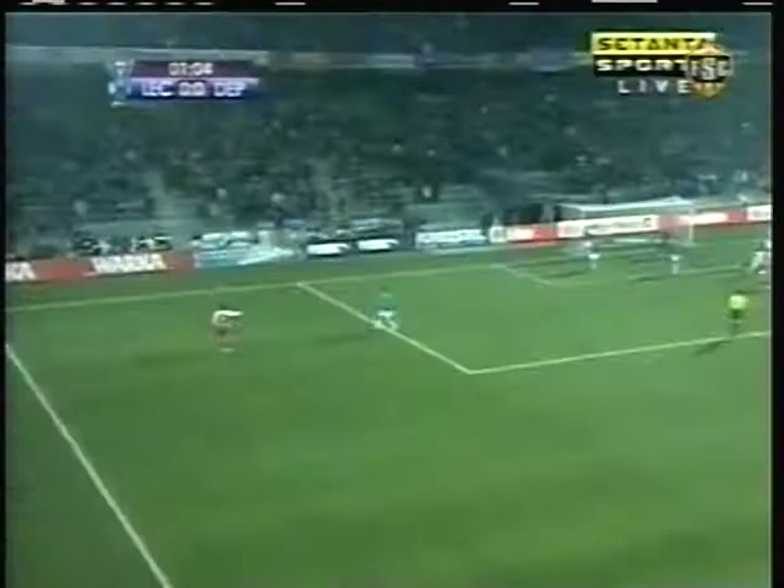Way for cut versus Deportivo La Coruña in Group H. A win sends Depor through to the next round of play. And how's this for a start?